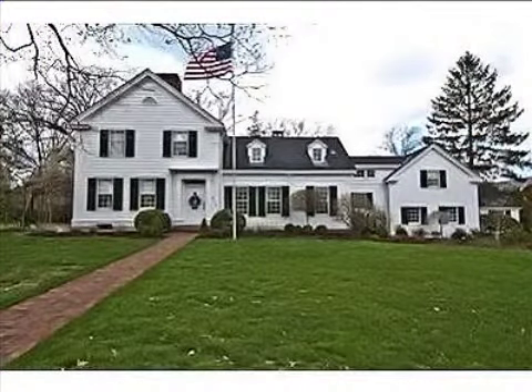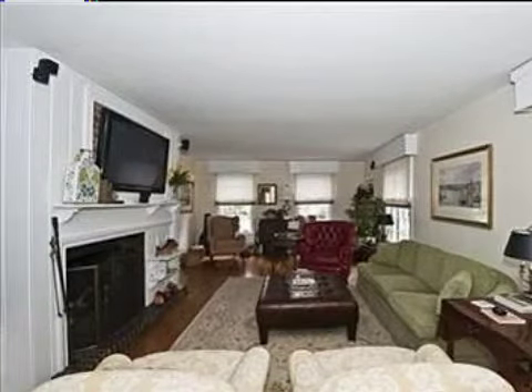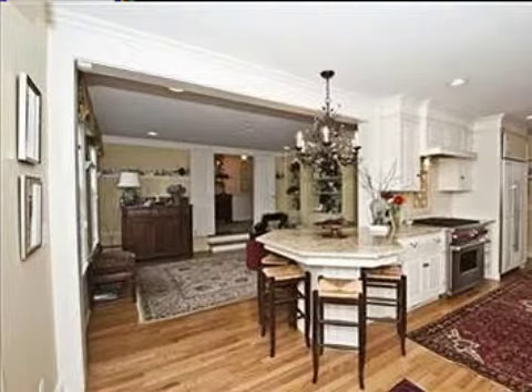This property is a four-bedroom, three full baths, and one-half bath Colonial. The list price on this property has recently been reduced to $625,000.